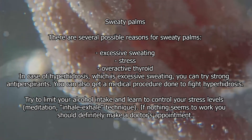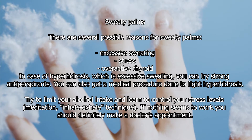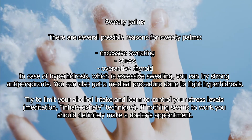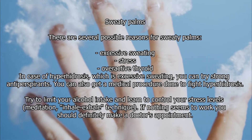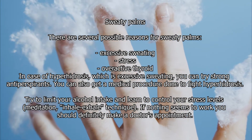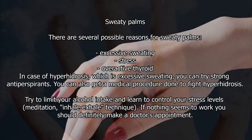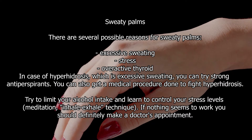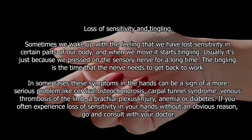Other causes of sweaty palms include an overactive thyroid. In the case of hyperhidrosis, which is excessive sweating, you can try strong antiperspirants or get a medical procedure done to fight it. Try to limit your alcohol intake and learn to control your stress levels through meditation and breathing techniques.